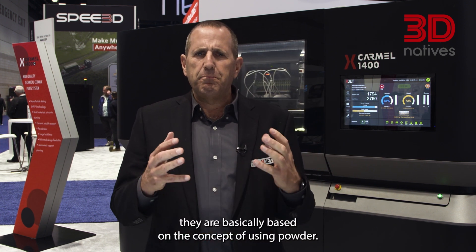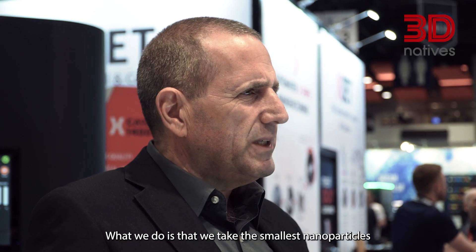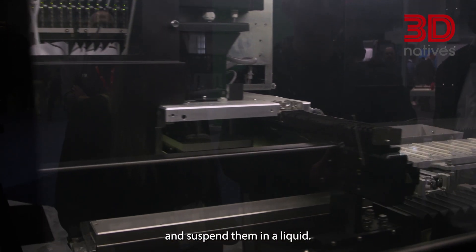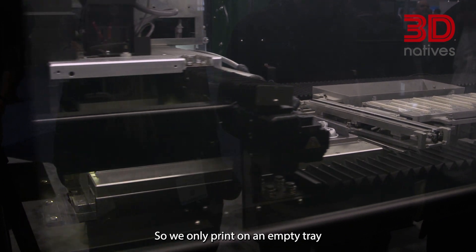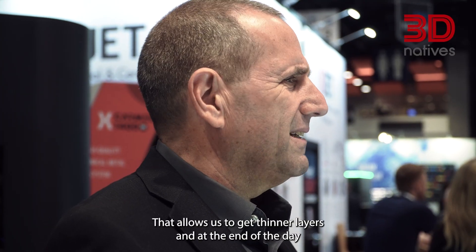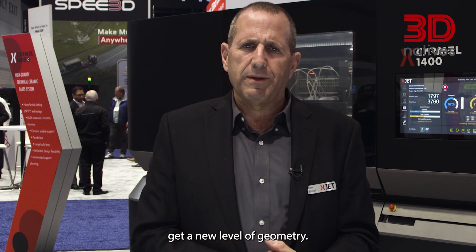It's very different because if you look at all metal AM technologies they are basically based on the concept of using powder. What we do is that we take the smallest nanoparticles and suspend them in a liquid, so we only print on an empty tray where we want to print and only what we need to print. That allows us to get thinner layers and at the end of the day get a new level of geometry.